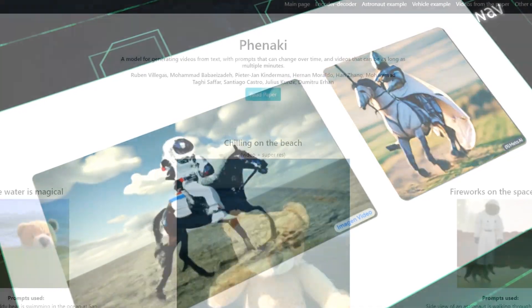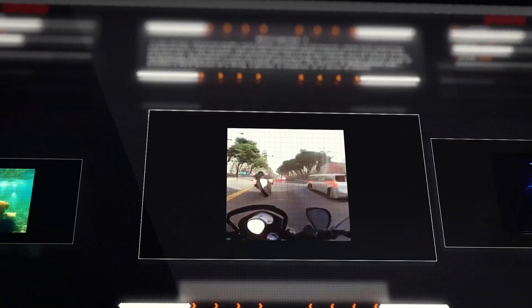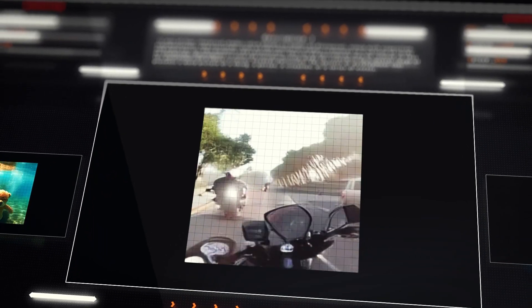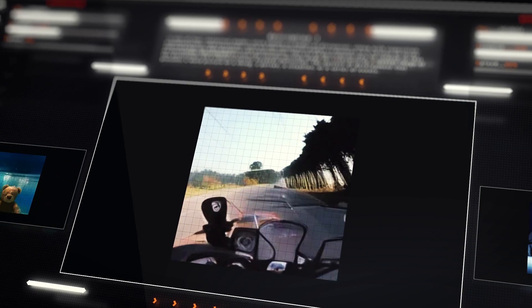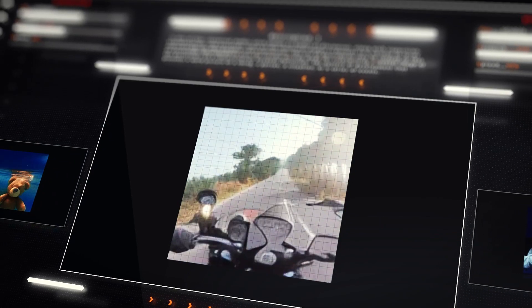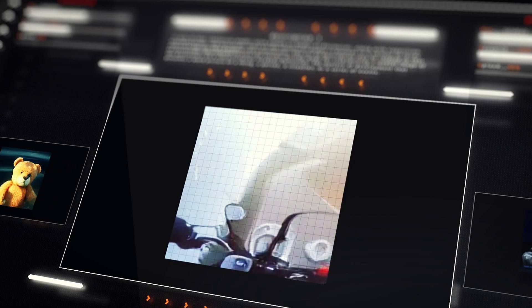But this isn't the only tool Google showcased to the public. They have also released a tool named Phenaki, which can generate higher resolution, minutes-long videos, and you can also use a sequence of prompts. You can think of Phenaki as a longer version of Imagen Video. There is a slight decrease in quality when you compare the results of Phenaki with Imagen Video, but that is to be expected.